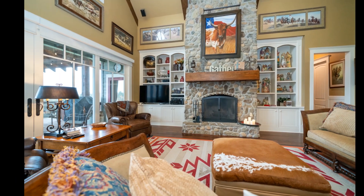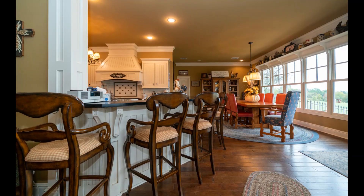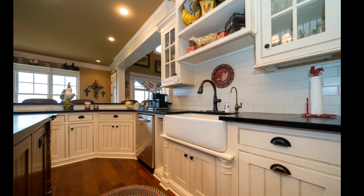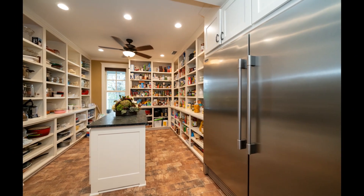Vaulted living room ceilings, stone fireplace with welcoming mantle, a formal dining area that can host many guests, and an extra eating area for those large family gatherings. The kitchen speaks for itself — granite countertops, stainless steel appliances, an oversized gas range with two ovens, and a pantry that even kings and queens dream about.